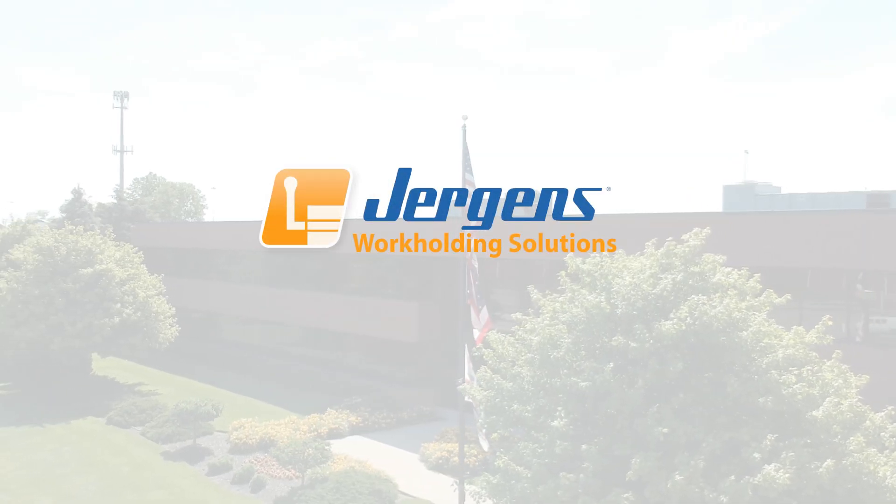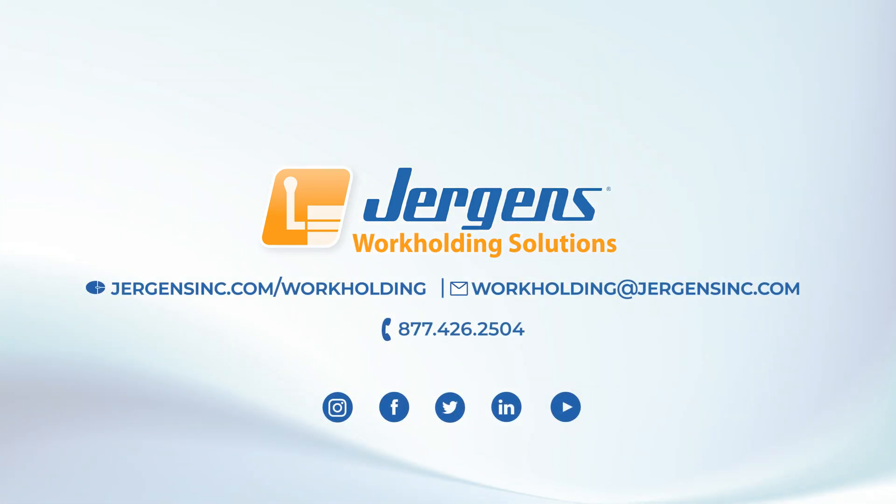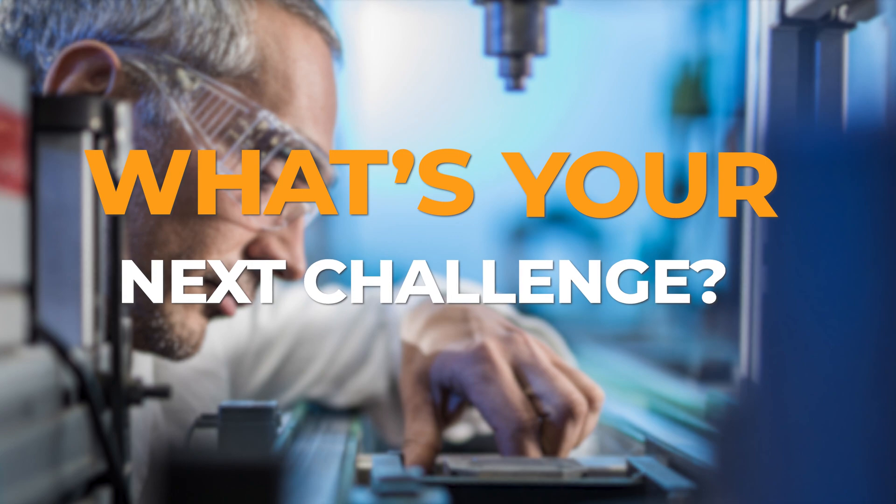Juergens Work Holding Solutions Group is committed to helping its customers achieve leaner, more profitable manufacturing, and continues to add products and engineered solutions to help our customers achieve maximum productivity. What's your next challenge?